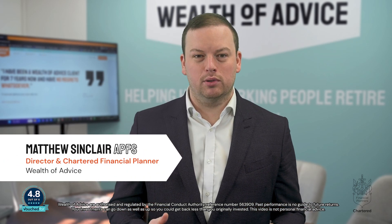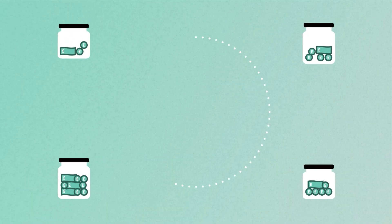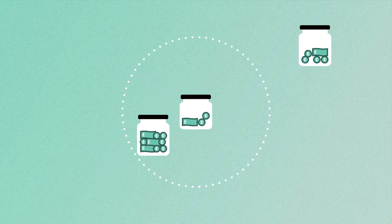Pension consolidation involves combining multiple defined contribution pensions into one single pension plan. As a financial planner I get a lot of questions about pension consolidation — what are the benefits, what are the drawbacks, and how does it actually work. I think of pension consolidation as reducing your potential number of employers in retirement. If you have several jobs over the years, chances are you've accumulated multiple workplace pension pots. Consolidation just means bringing them all together under one roof, which can simplify management and potentially offer savings on charges.